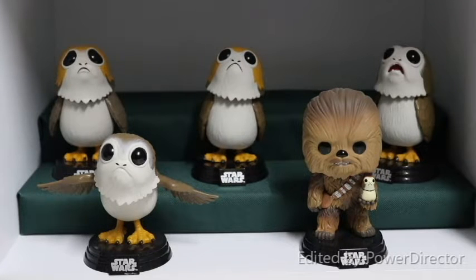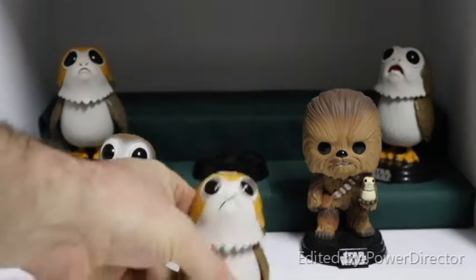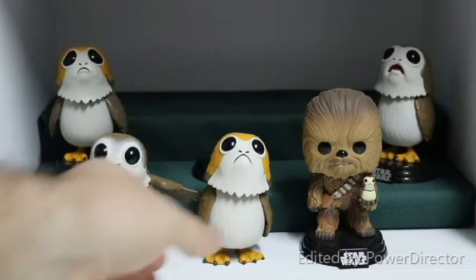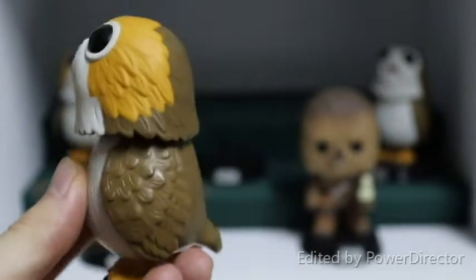Here we have the regular sized Funko Pops that I have which all include Porgs. First of all we have the Common Porg, and these guys come on these nifty little Star Wars stands, but they do come off and you can see he stands quite nicely on his own as well, which is a nice feature. So this is the Common Porg.